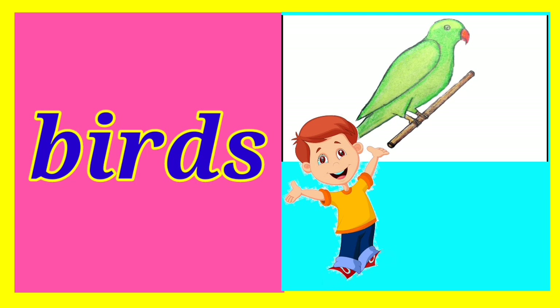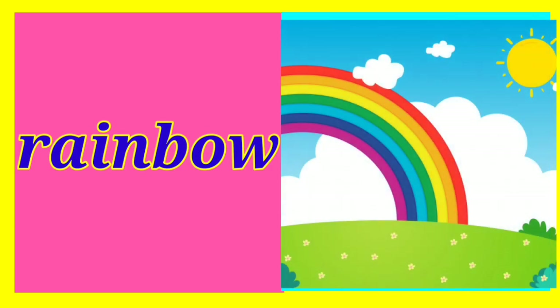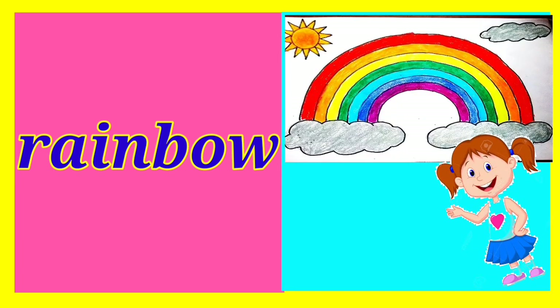The last one is rainbow. Children, a rainbow has seven colors: violet, indigo, blue, green, yellow, orange and red. Children, you can see a rainbow when the rain stops and the sun shines. Neha shows her picture. Very good, Neha.